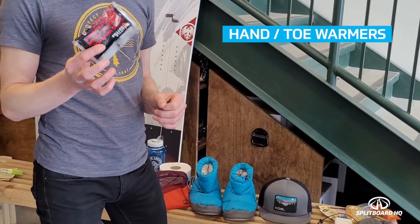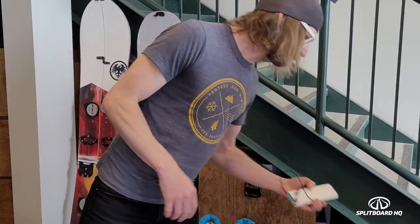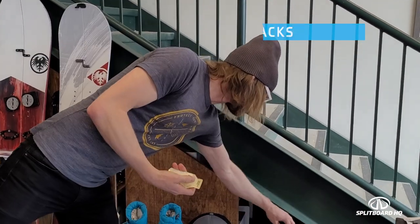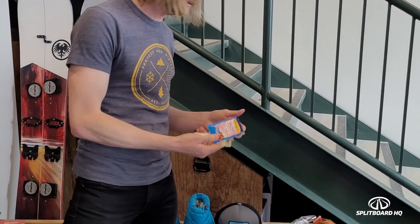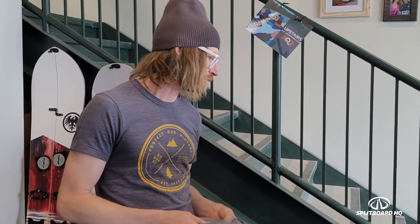Hand warmers are borderline essential — if you think you might encounter really cold conditions, I'd include them in your safety kit. A power bank is something I now bring on all multi-day trips; make sure you have the right cords for your phone, camera, InReach, or radio. Snacks like popcorn, gels, drink mixes, and cookies are great to have. A ruche block cord is a nice-to-have — useful for stringing things together and for doing extended column tests or ruche block tests.